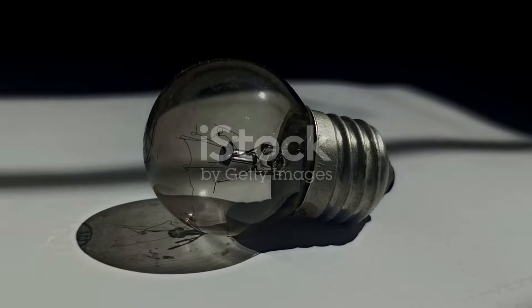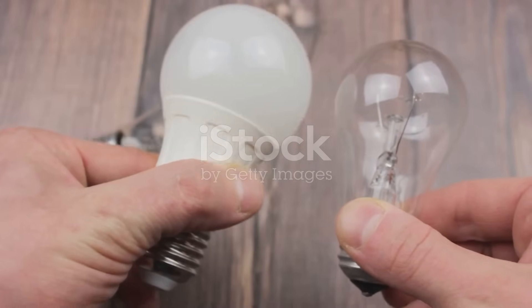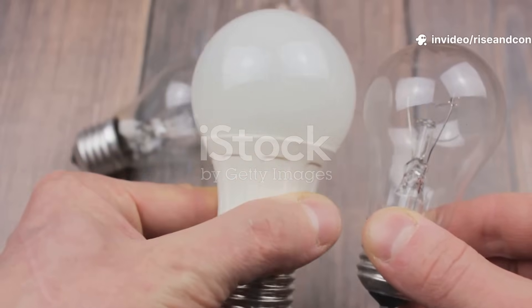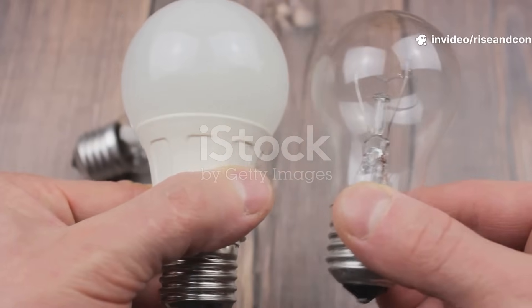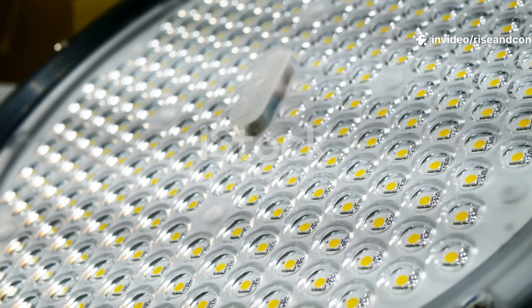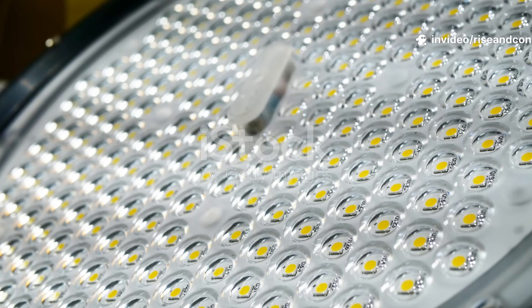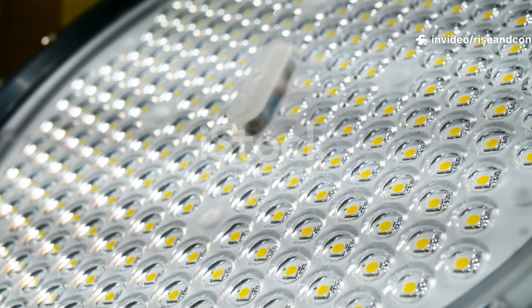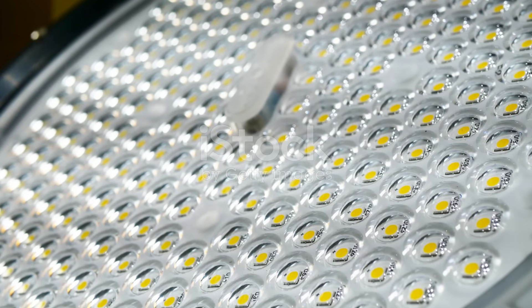Let's start at the beginning. For decades, we relied on incandescent bulbs — those warm yellow lights that wasted most of their energy as heat. Then came fluorescent lights, brighter and more efficient, but filled with toxic mercury and not so kind to the environment. But then something changed. The LED, or light-emitting diode, emerged. Small, cool, and incredibly efficient, it wasn't just another type of bulb. It was the future of lighting.